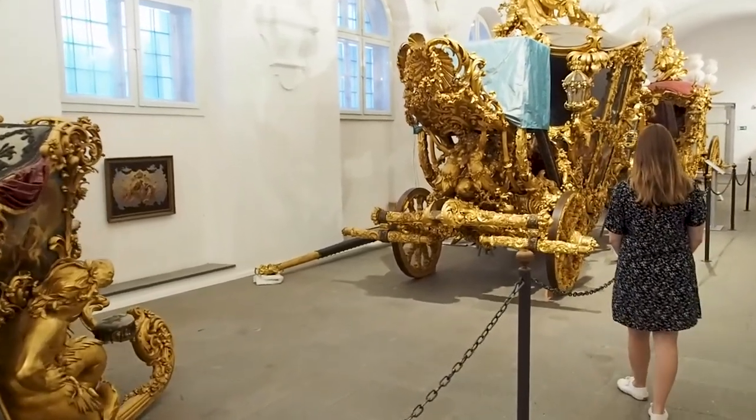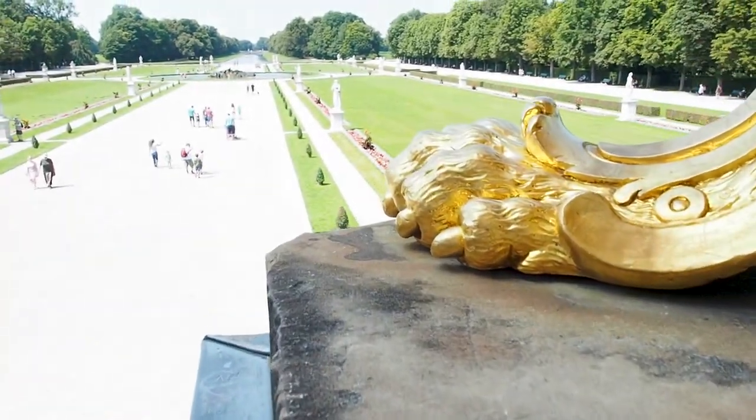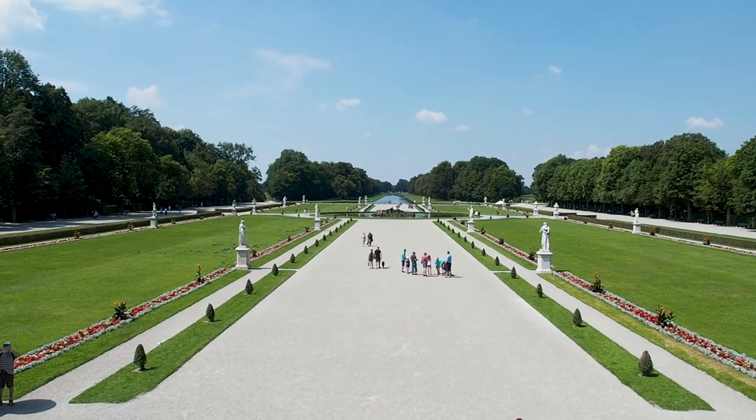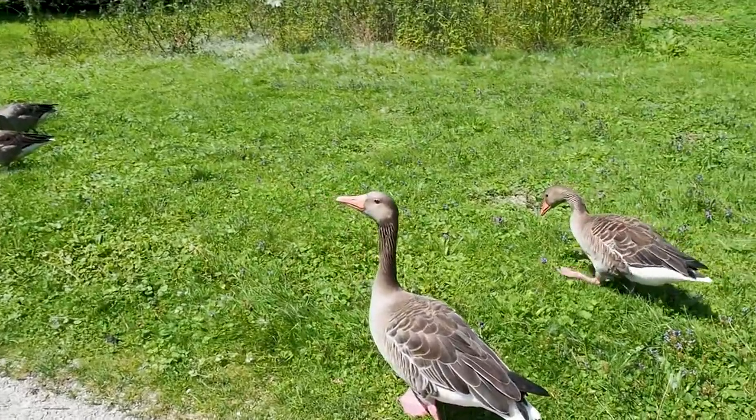The palace gardens themselves are really beautiful. From the moment you walk out the back it's all symmetrical and it links up to the central canal — the park itself is just beautiful. Unless you just want to relax in the park, I highly recommend seeing the park palaces as you walk around.